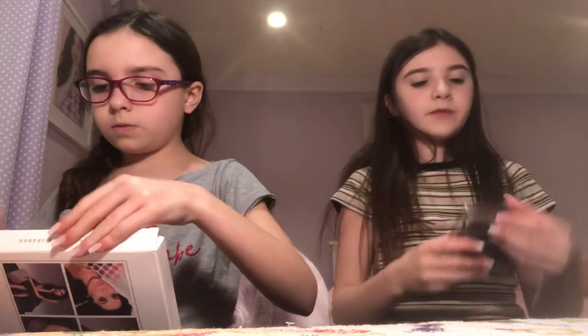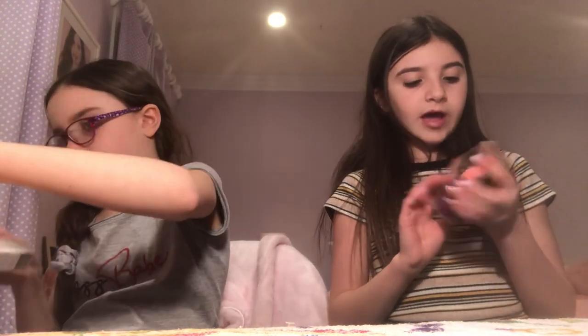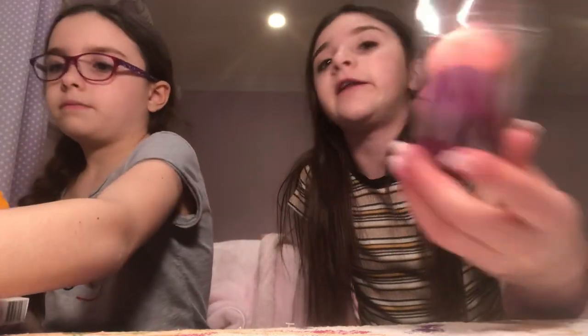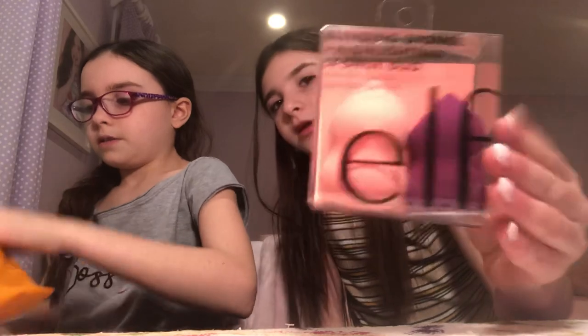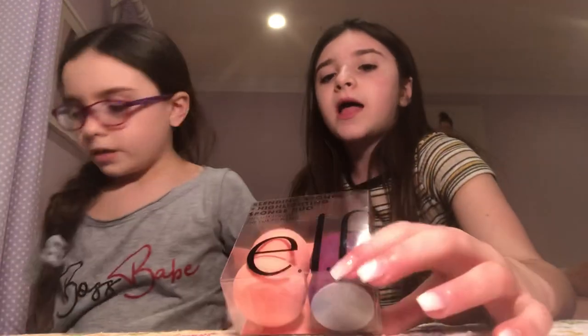Now moving on to Target. I got more beauty blenders — I always lose them. I didn't realize I'd already got some because we went to Target first and then, like, an hour later, went to Ulta. So I forgot I had these, that's why I have two. We also both got the same foundation and concealer, because we literally have the same skin tone.